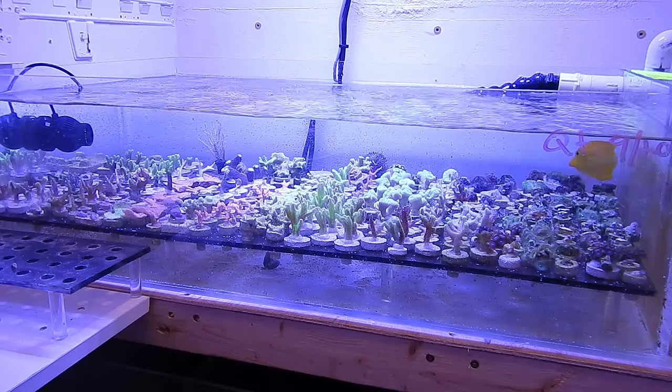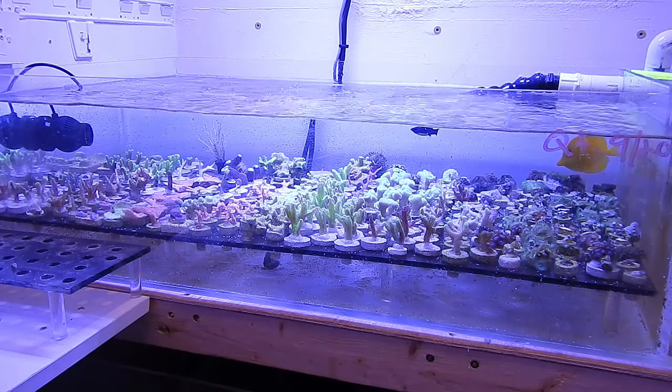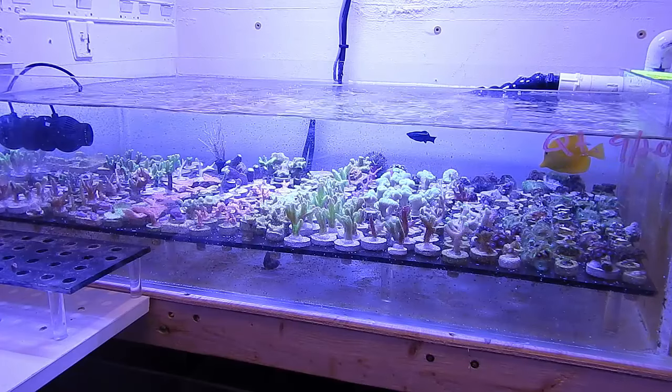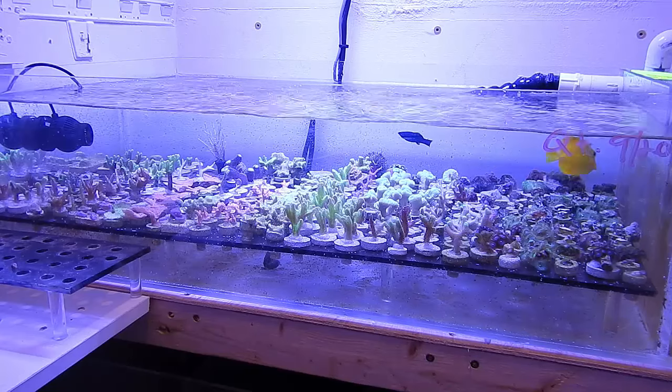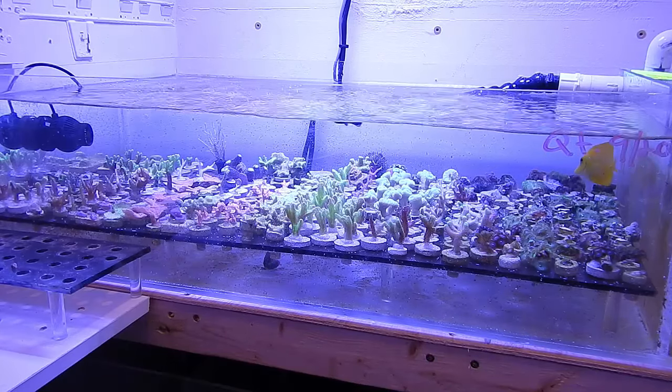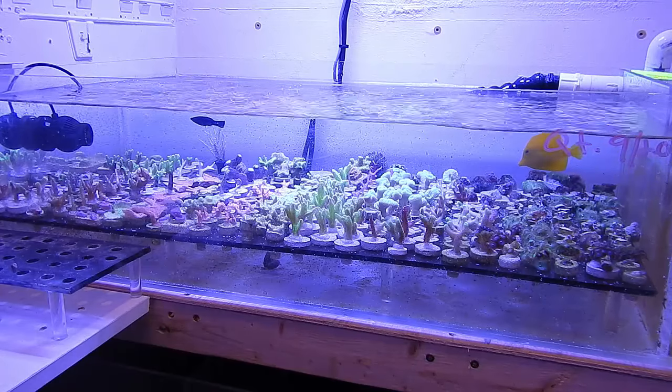Something wasn't going right. I came in yesterday and he was still kind of dazed. I put my hand in the tank and he actually came up to my fingers, so I knew something was wrong — a tang wouldn't just come up to your fingers, especially if they've been skittish the whole time. A couple minutes later he started laying on his side and then he passed away.